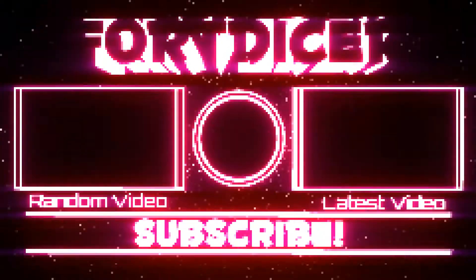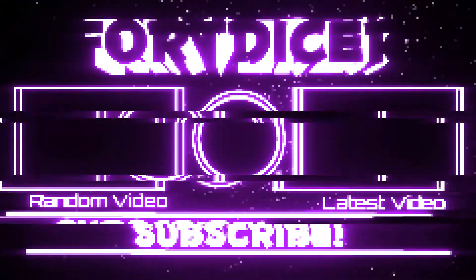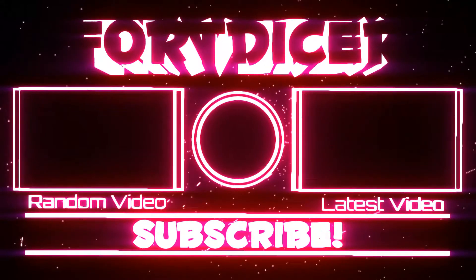Make sure to like and subscribe and hit the notification bell, and we'll see you guys next time. Bye guys, thank you!